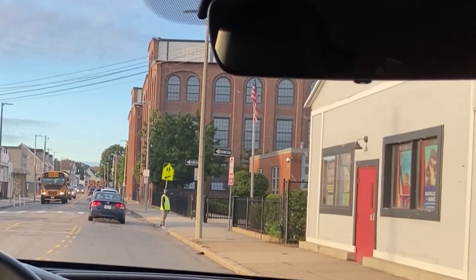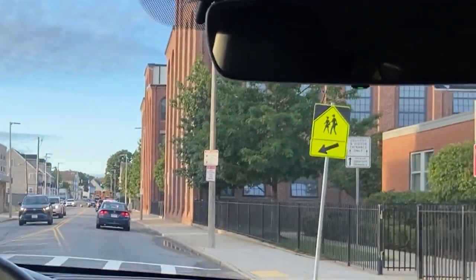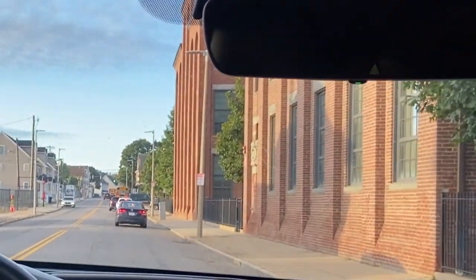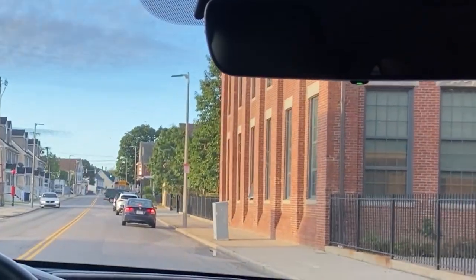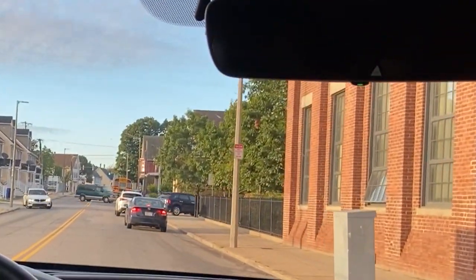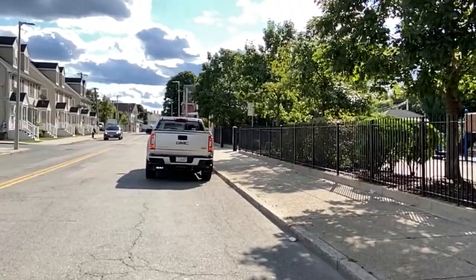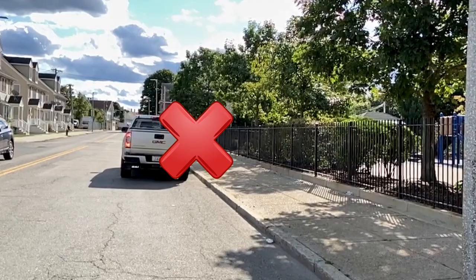As you drive onto the school grounds from High Park Avenue, please do the following to help minimize traffic and keep everyone safe. Please stay to the right side of the road near the curb to allow non-school related traffic to pass by in the center lane. Please do not park, drop off, or pick up students on High Park Avenue.